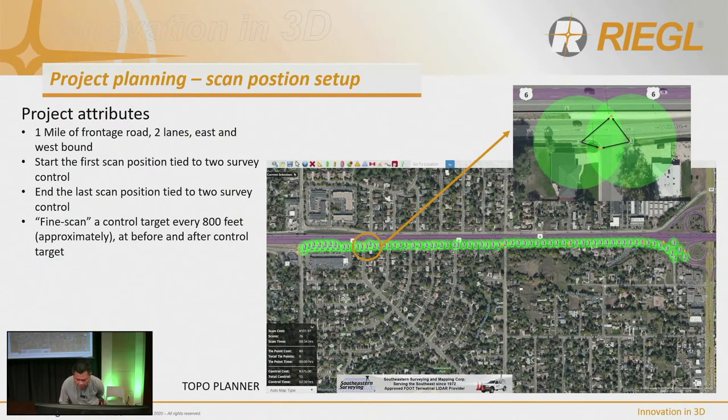You can see the triangles representing sets of controls distributed along the road — roughly 800 feet apart, though it could be 500 feet. Of course, if you're working with DOT they may require more controls. But nevertheless, we can get away with 16 control points for a one-mile road.